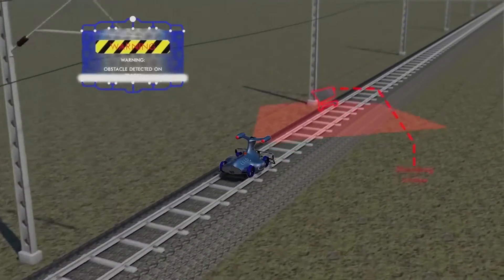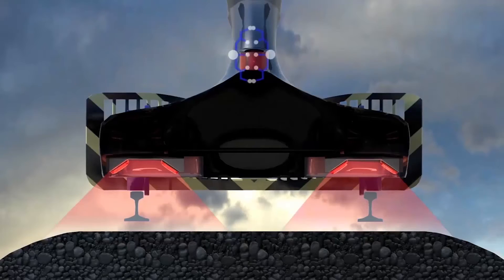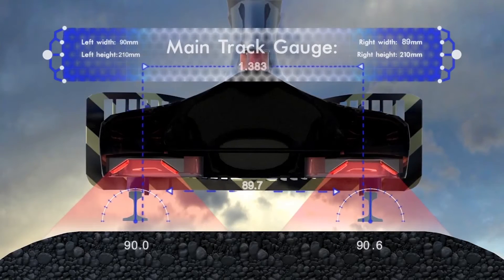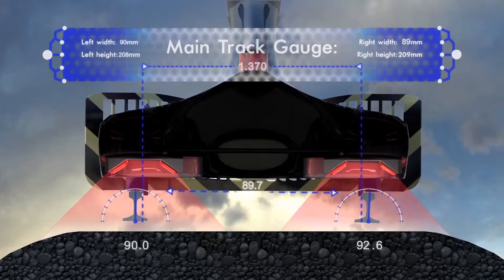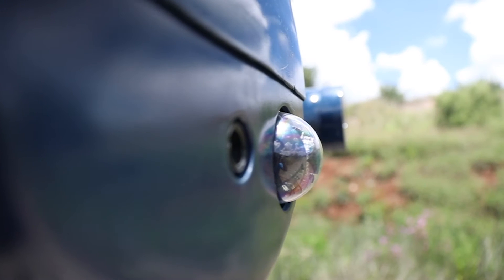It fulfills two roles. The one is obstacle detection and the other is the detection of defects that might be inherent in the tracks. It's fitted with different sensors, and those sensors include cameras as well as laser scanners.